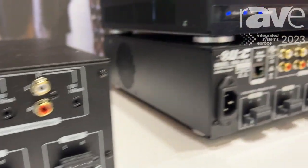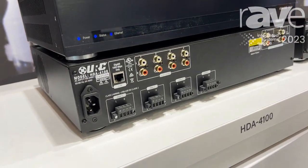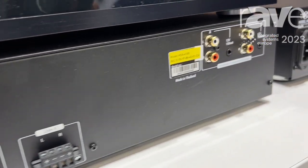We also have its little brother, the HGA 4100 — four stereo zones or eight mono zones with the same power rating as our 8100. These two are our biggest sellers in our residential line.